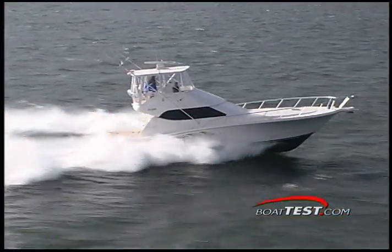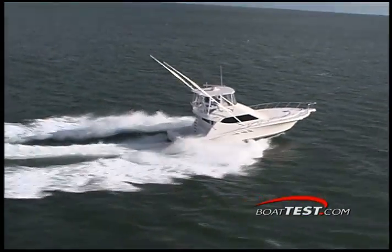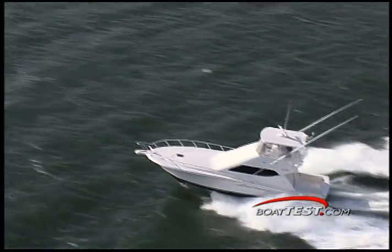Using feedback from past owners, industry professionals, and seasoned anglers, Rampage has brought the 45 convertible into the 21st century in classic Carolina fashion. She's loaded with fishing features and sports many appointments found on bigger yachts.